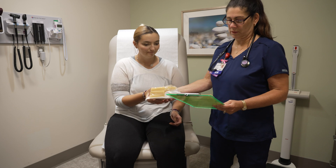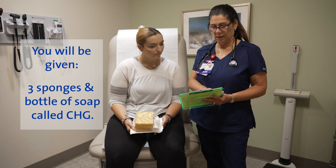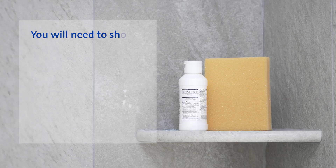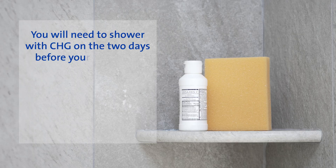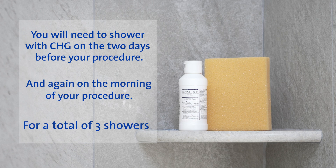During your visit to pre-surgical testing, you will be given three sponges and a bottle of disinfecting soap called chlorhexidine, or CHG. You will need to shower with CHG on the two days before your procedure and again on the morning of your procedure, for a total of three showers.